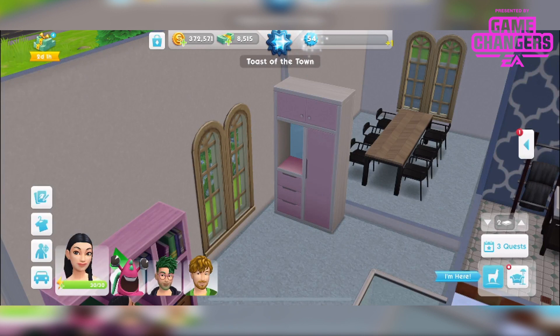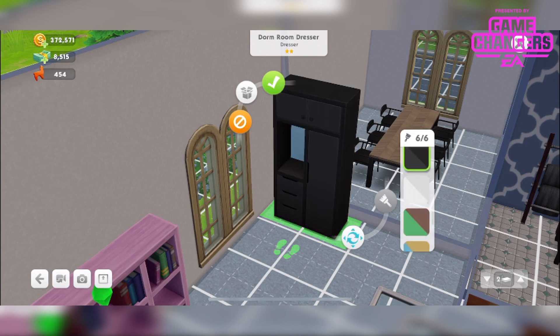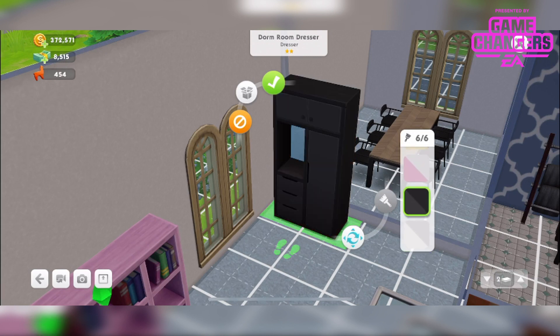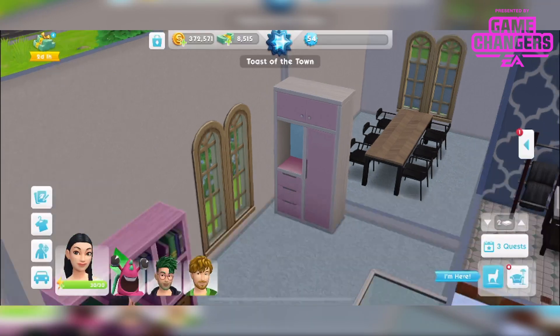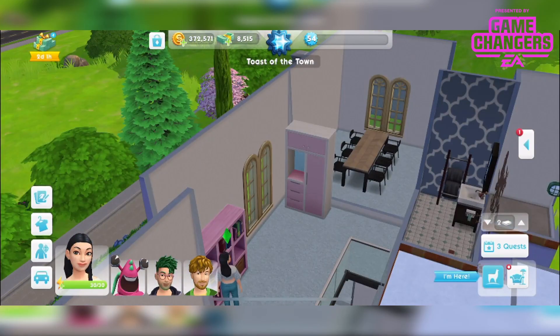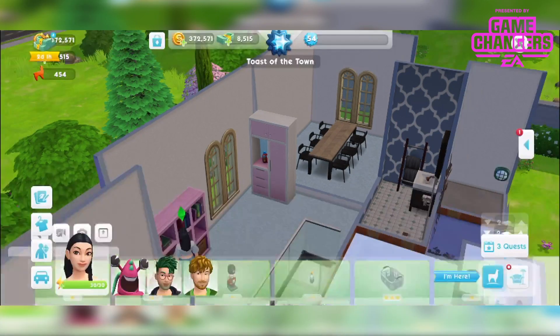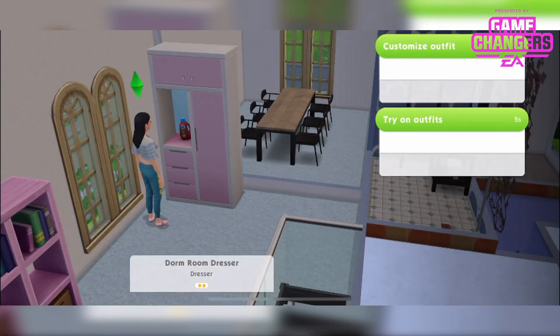Then we've got this dorm room dresser. I like it because it's got a mirror feature. It definitely reminds me of university, and there are lots of different colour variants. The black is very black — it kind of matches, kind of doesn't. Let me just check if anything can go in that hole there — oh yes, it can. So I can put my laundry detergent there, or a nice flower. It's quite a nice feature. We can customise outfit and try on outfits, which takes us into CAS.